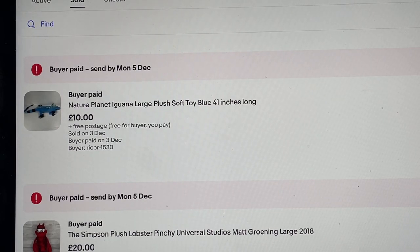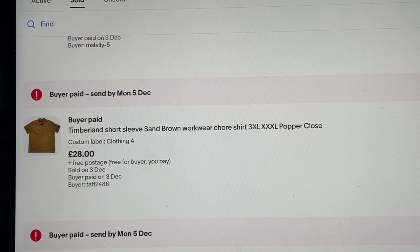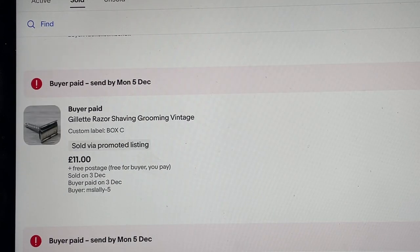Nature Planet iguana — picked it up for two pounds 25. They're not worth too much but they do sell okay. When I buy big bundles I like to think about the whole price, break it down by the units I bought — total paid divided by the amount of items. So even though I paid two pounds 25, it worked out about 75p. Mighty Max '94 Bluebird toy — had this for a year, sold for about five pounds 40 on a 10% offer. Timberland short sleeve shirt — very big, very thick, that workwear chore coat vibe. Paid 10 pounds, let it go for 28 pounds.